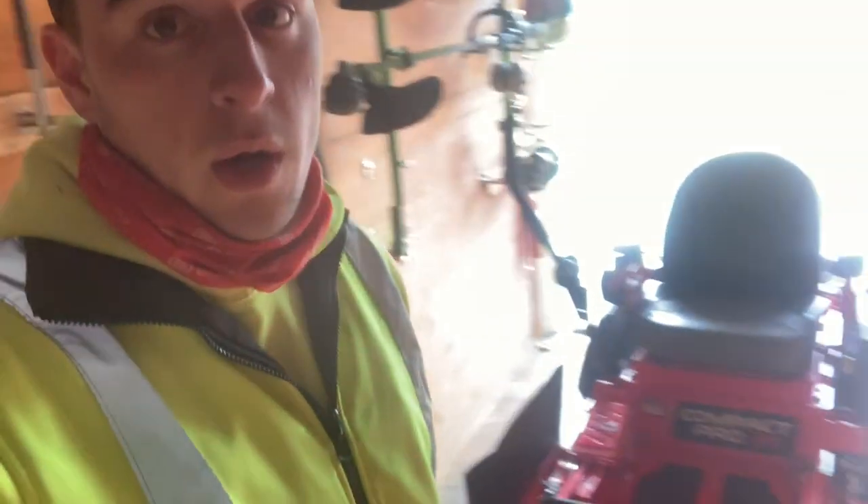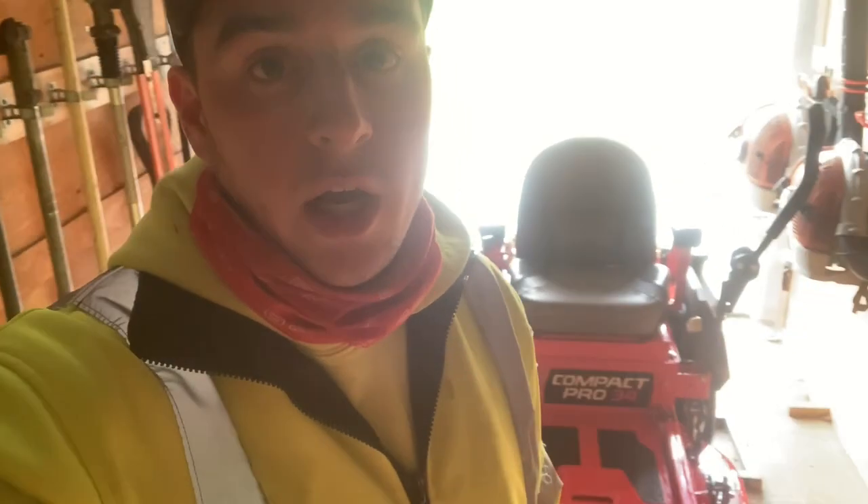I want to thank Gravely for letting me use this mower, put some hours on it, and put out some content for you guys. It wouldn't be possible without all of you, so thank you so much for supporting the channel. Go follow me on Instagram if you haven't already at JC's Lawn Tips, and here's a little walk-around of the mower before I return it.